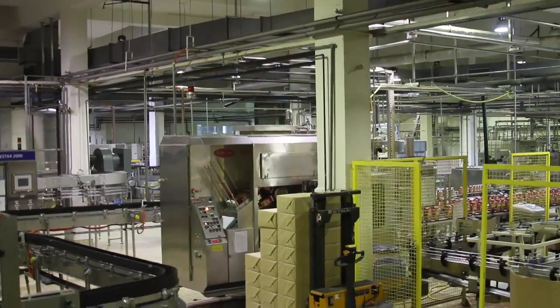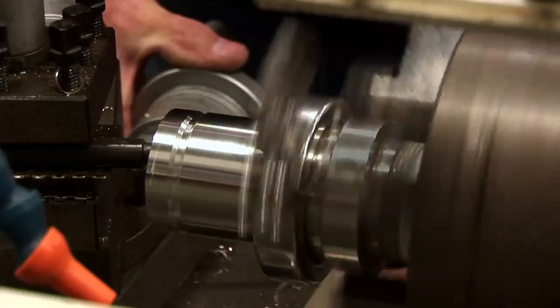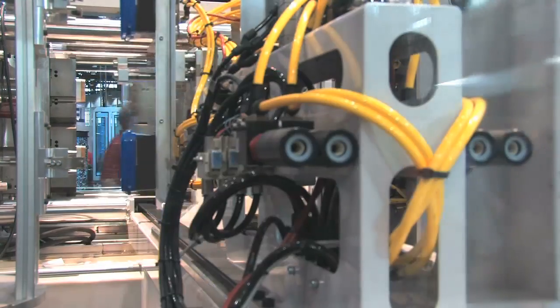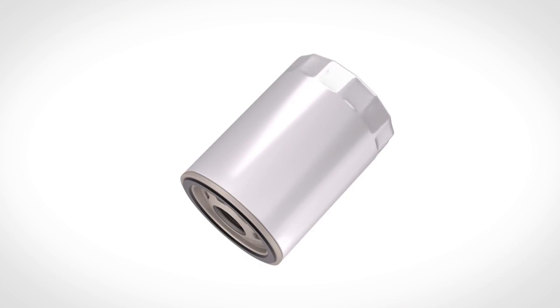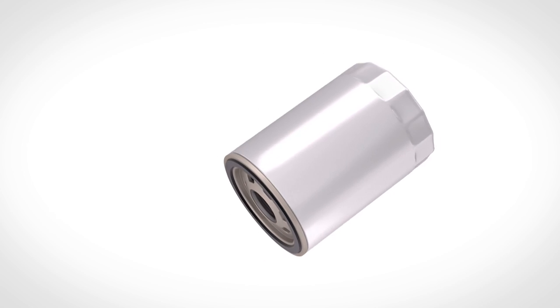Rest assured, all our Performax spin-on oil filters are manufactured in accordance with SAE and ISO industry test procedures. Let's look at the inside story of a Performax filter to better understand how it works to keep an engine happy and in the long run serve you better than a low quality filter.